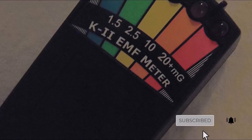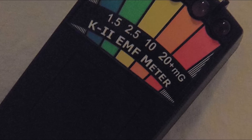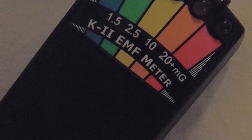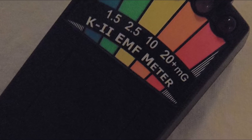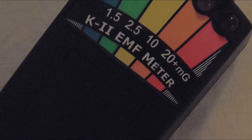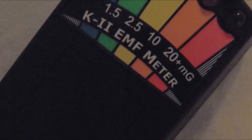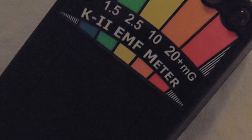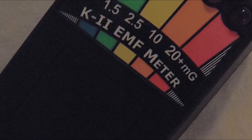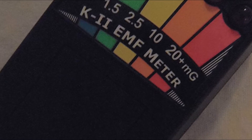The K2 EMF Meter Deluxe Black is a great way to get peace of mind, knowing that you're taking steps to reduce exposure to harmful EMFs. It's also perfect for anyone who is concerned about the potential health risks associated with electromagnetic radiation. We highly recommend picking up a K2 EMF Meter Deluxe Black if you want an easy way to monitor and reduce your exposure to potentially harmful levels of EMFs. This meter is known for its durability, with many users reporting that it withstands heavy use.